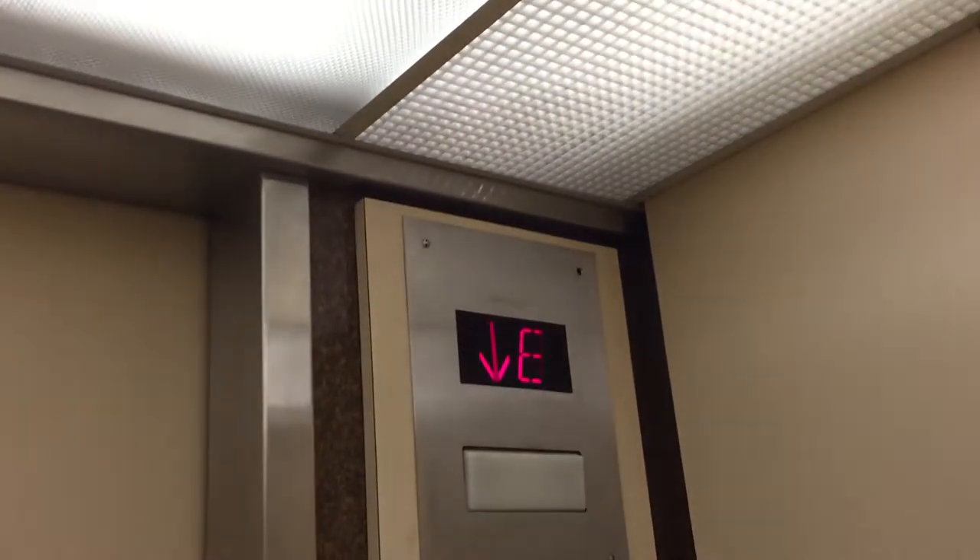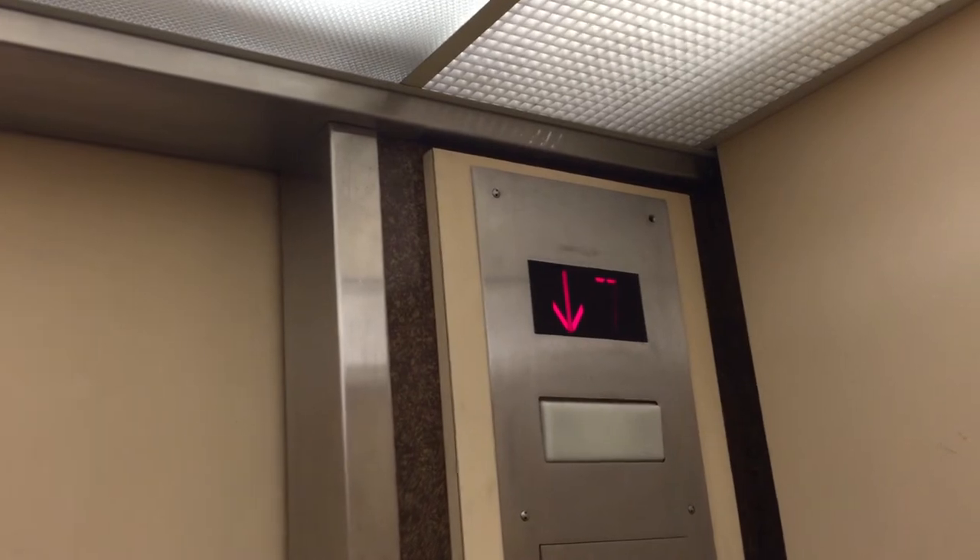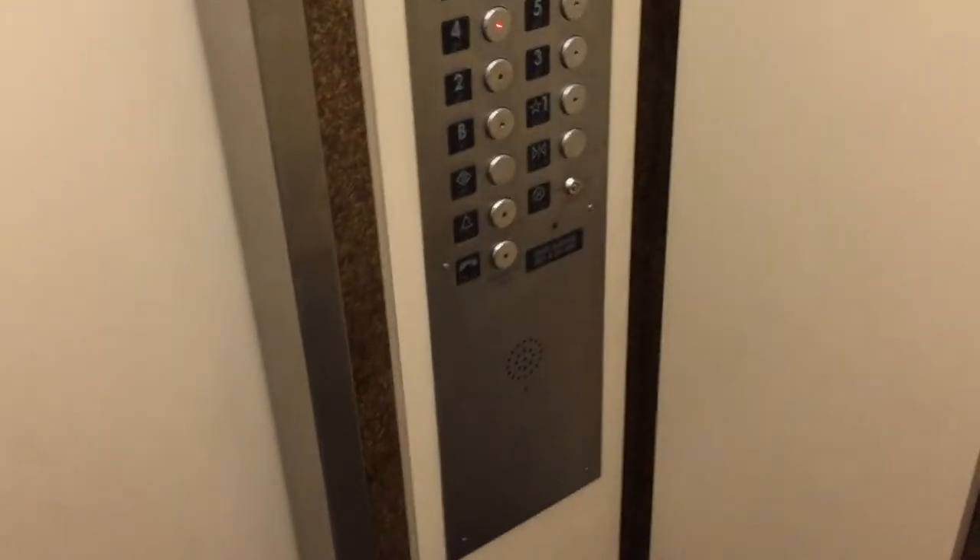I'm reading this off on the front of the nameplate. It's a rough little ride here — 3,000 pound capacity. There you have it.